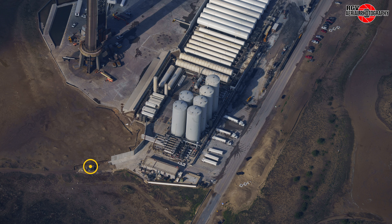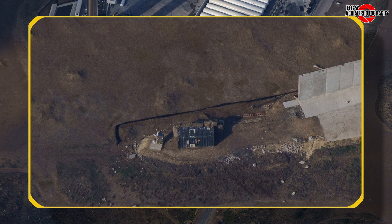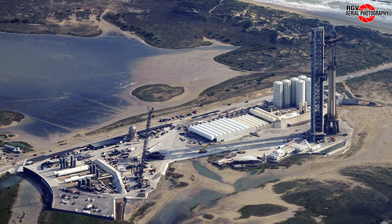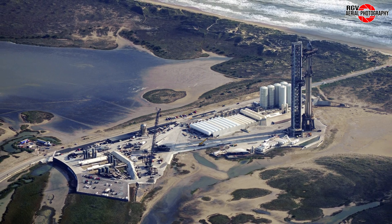We'll close out this video with some exciting news ahead of Flight 3. Trucks transporting the explosives and firing caps for the flight termination system were spotted arriving at the launch site on the morning of the 20th, with both materials being placed inside the storage bunker by the blast wall. Interestingly, in an unrelated Spaces event on X the evening of the 19th, Elon Musk answered a few impromptu questions about Starship, indicating the third flight could occur as soon as the second week of March.